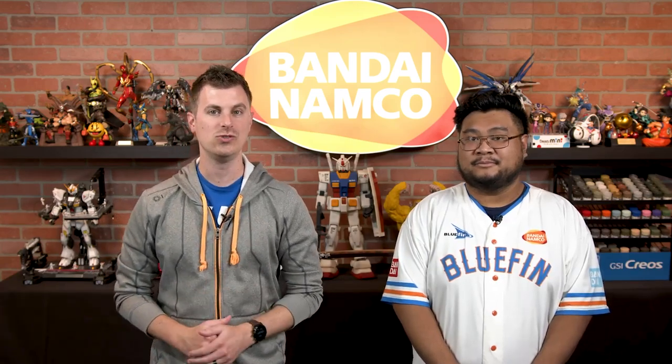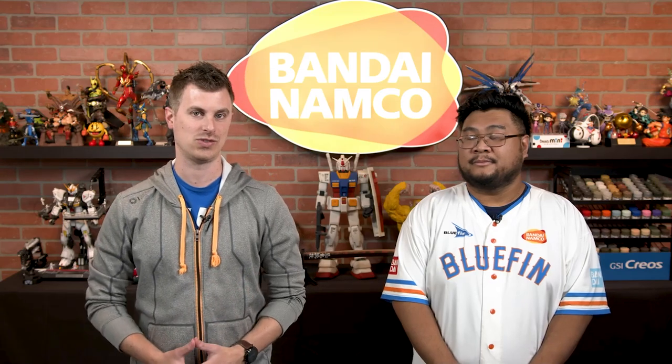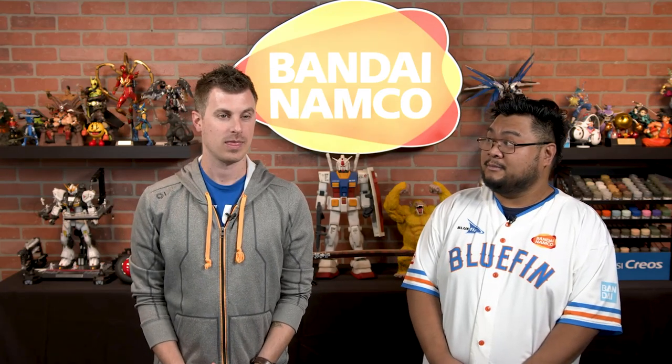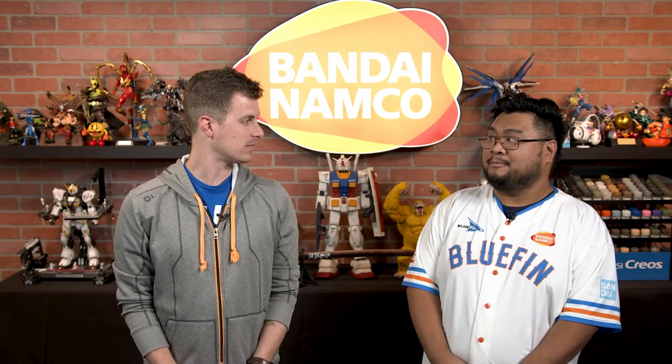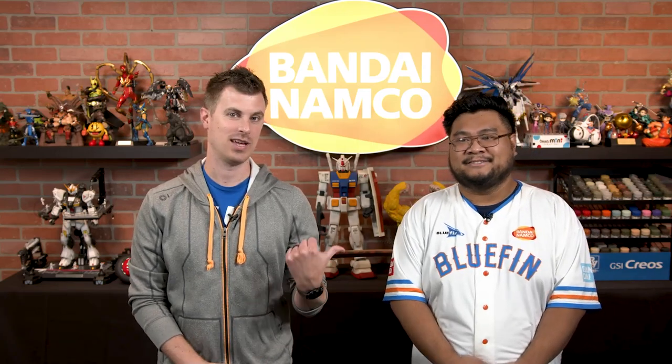Coming up on First Looks, we have the Mobile Suit Gundam GGG Lala Soon figure from Megahouse. Is that a Mobile Suit Gundam? No, it's from Megahouse — it's different. It's a figure. Got it. That's where they get you.